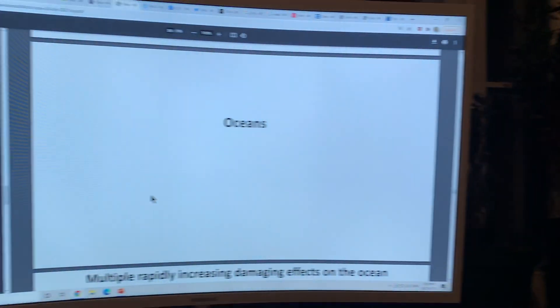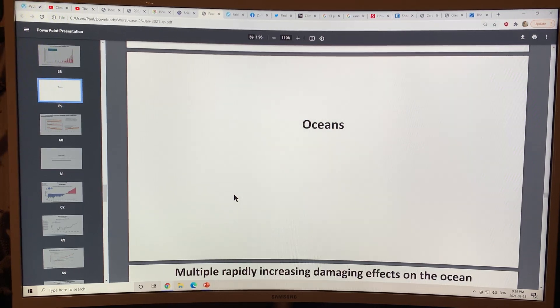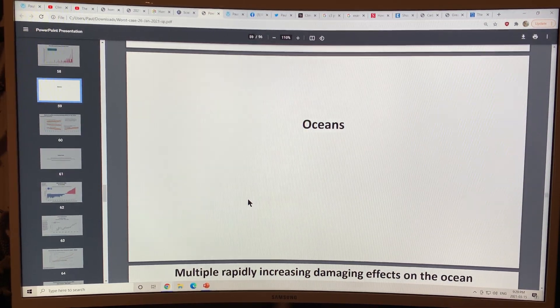Hello again, it's Paul Beckwith. I decided I may as well complete and go through the rest of the slides from Peter Carter's great presentation on the state of the planet 2021, especially since I got to the oceans section. So let's have a look at the oceans because I finished off the last session a bit too quickly, and there's actually more I wanted to say on this.